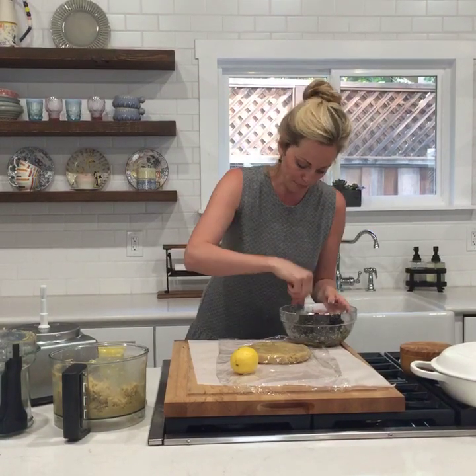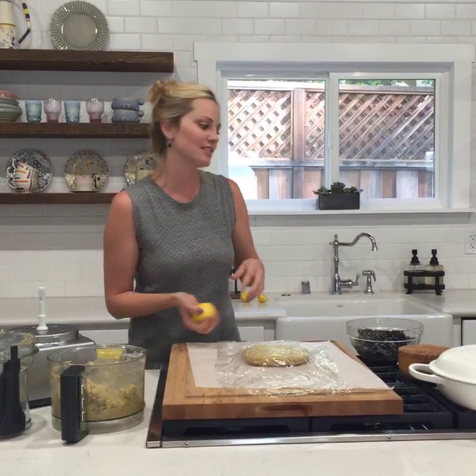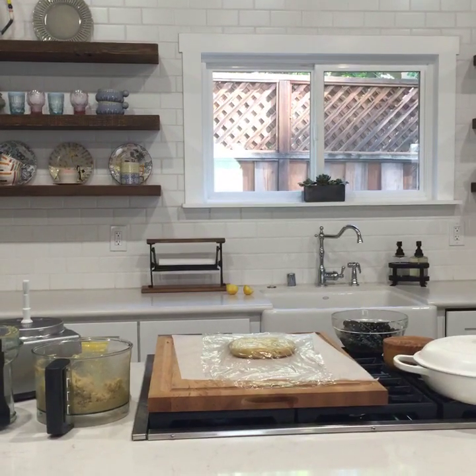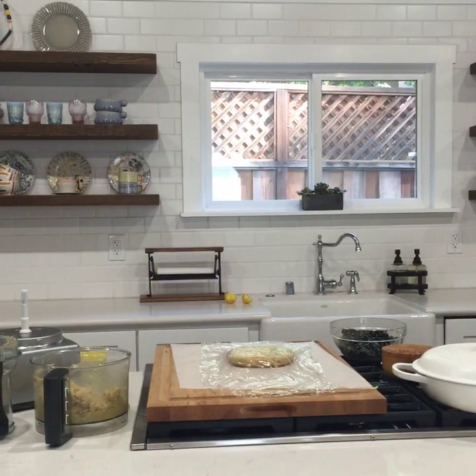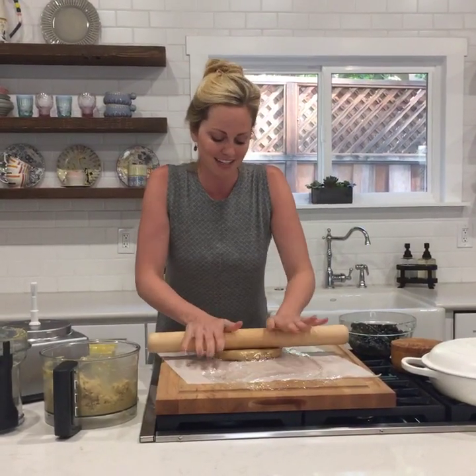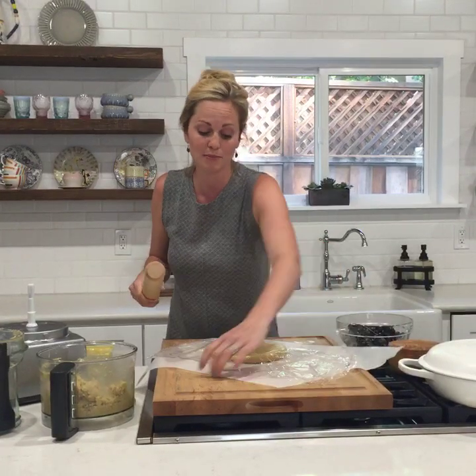What brand of chocolate chips do you use? I use Enjoy Life, which are all allergy-free — they're made in a nut-free facility and they're dairy-free, nut-free, gluten-free, soy-free. Those are great. Otherwise, I just like to chop up a really dark chocolate bar, which is sometimes my favorite.